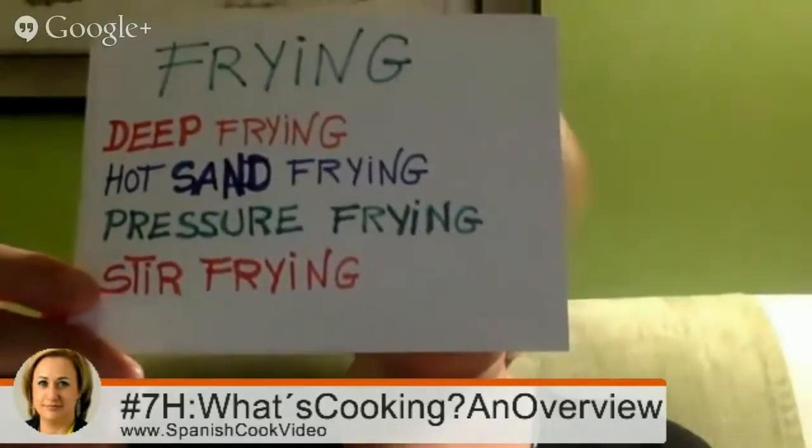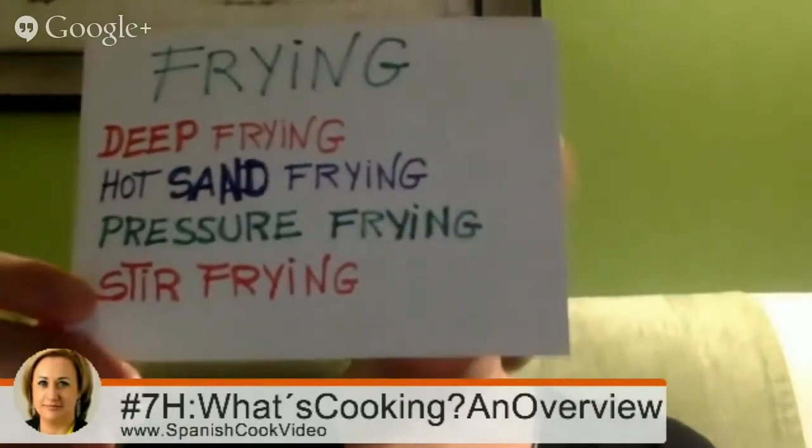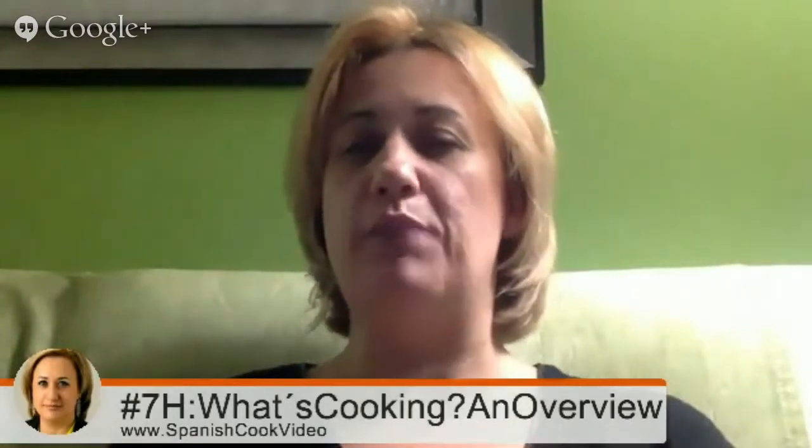About frying: it includes frying, hot sand frying, pressure frying, and stir frying. Stir frying is very commonly used in Spanish cooking.